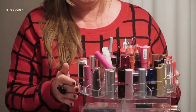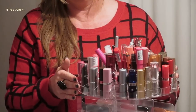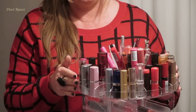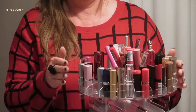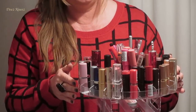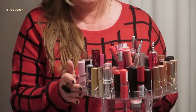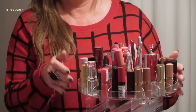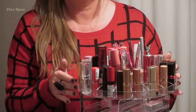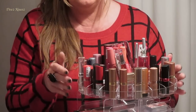So, what were you after today? I would say that you have a medium skin complexion, so I would say that peaches, browns, reds, and fuchsias would suit you.